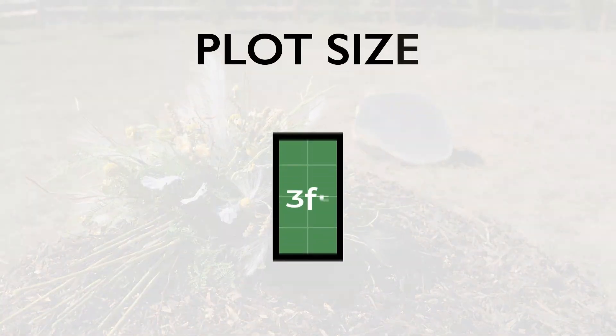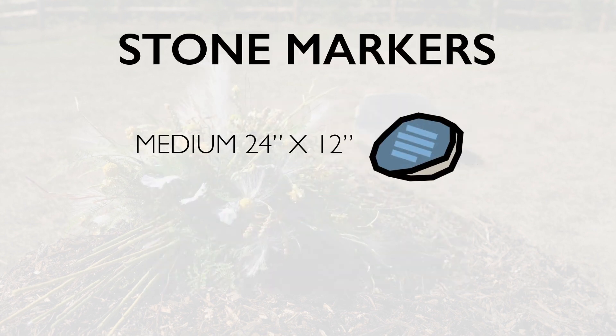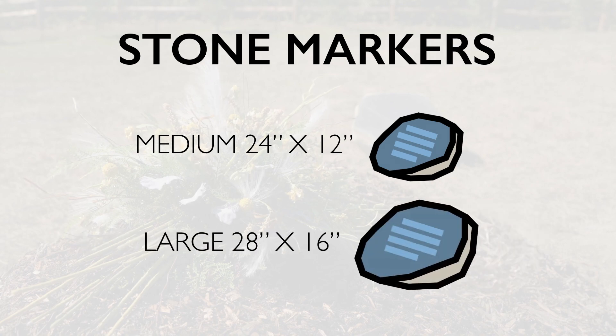Plot sizes are 6 by 10. You can have either one burial or two ash burials inside. We do have field stone boulders for grave markers — medium size about 24 by 12 inches and the large ones which are 28 by 16.